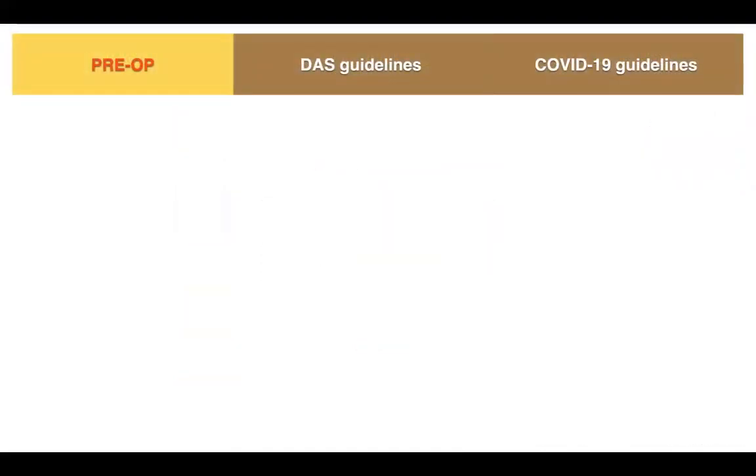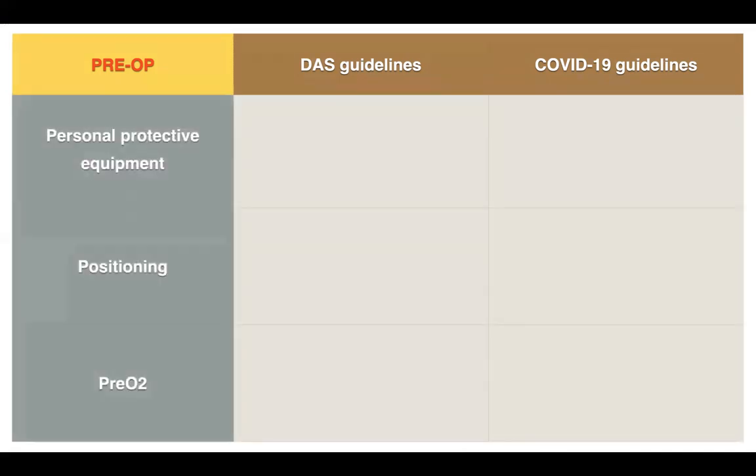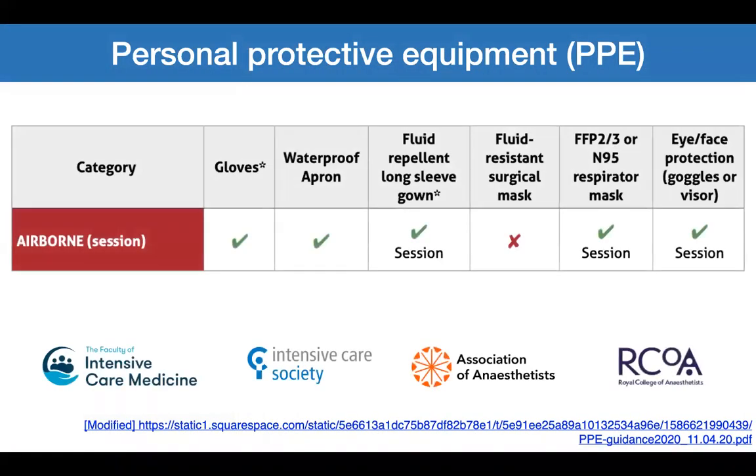Comparing the Difficult Airway Society guidelines with COVID-19 guidelines: pre-operatively, we don personal protective equipment and position and pre-oxygenate our patients. The DAS guidelines were published before the pandemic and contain no statement on PPE. The COVID-19 guidelines say we should don full PPE and have a buddy system ensuring safe and correct donning and doffing. In the UK, PPE includes gloves, apron, gown, N95 mask or equivalent, and eye and face protection — either goggles or visor. There is no mention of PAPR.